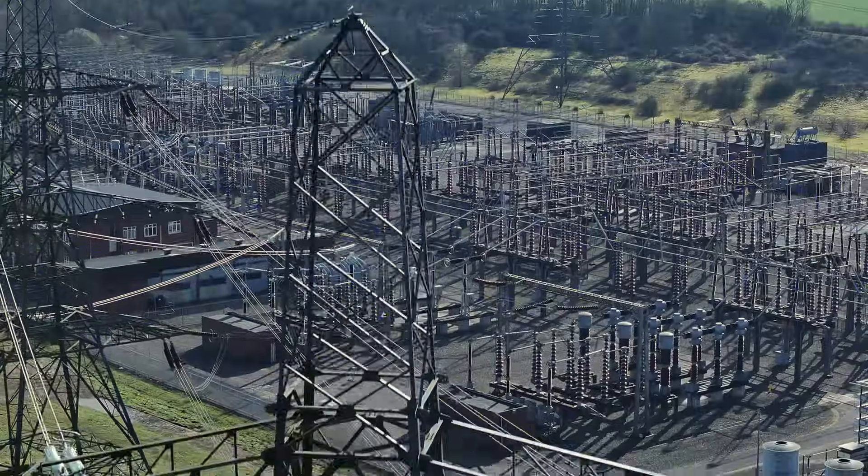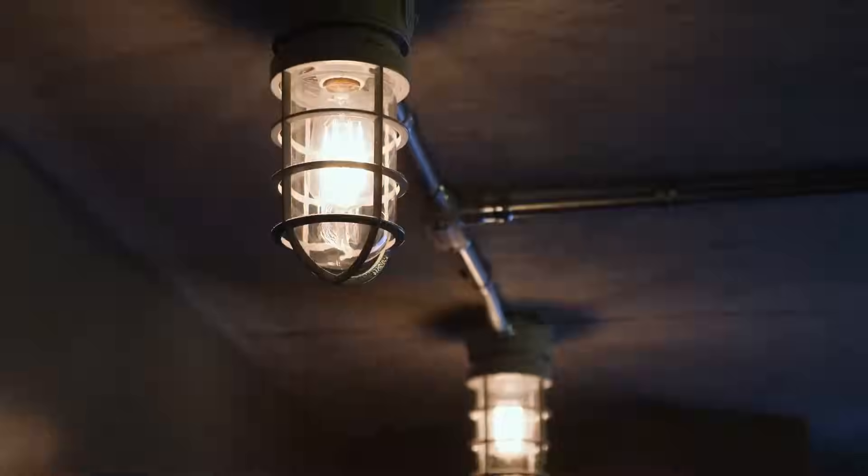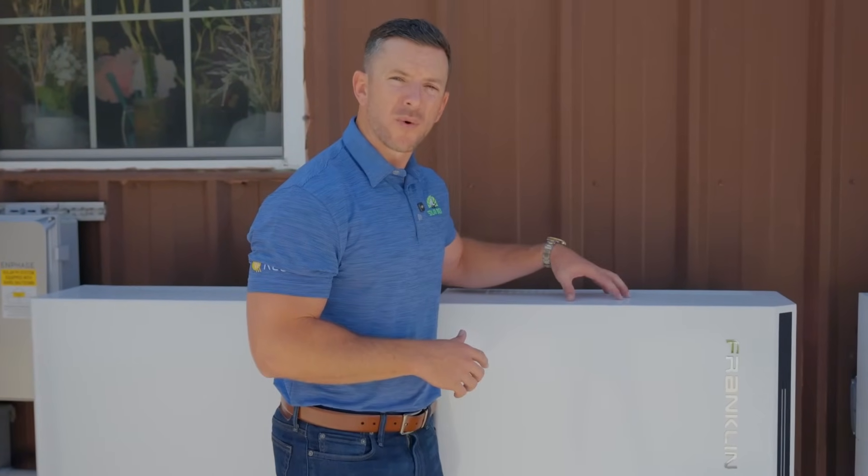So at the end of the day, if you get a grid outage — whether from a hurricane or you're just in an area that gets frequent blackouts — you will never have to lose power again.